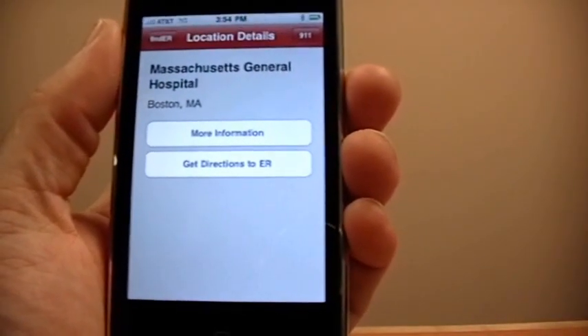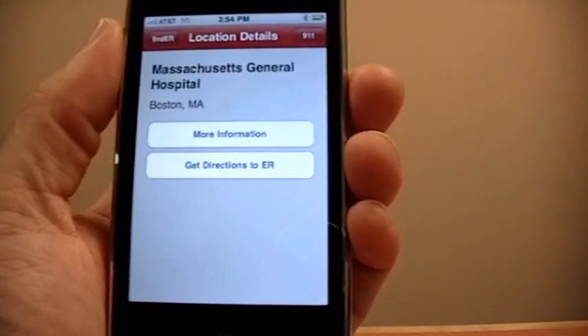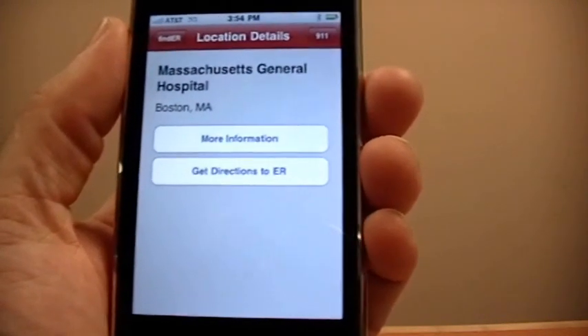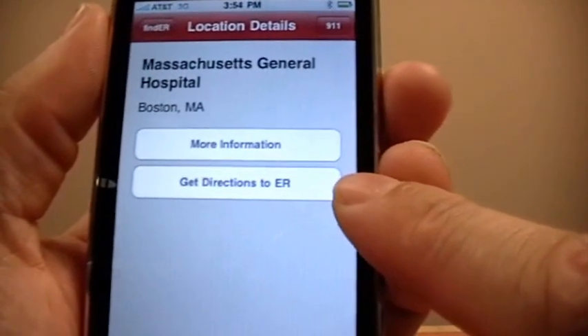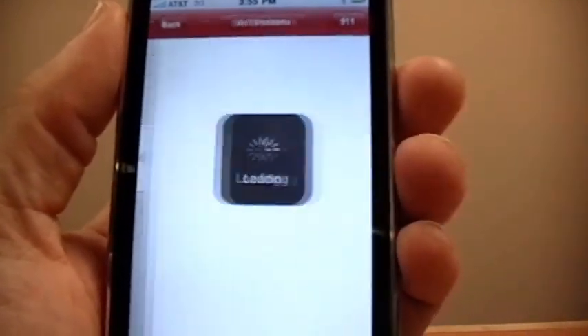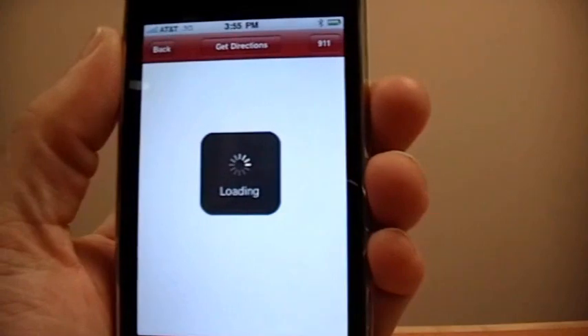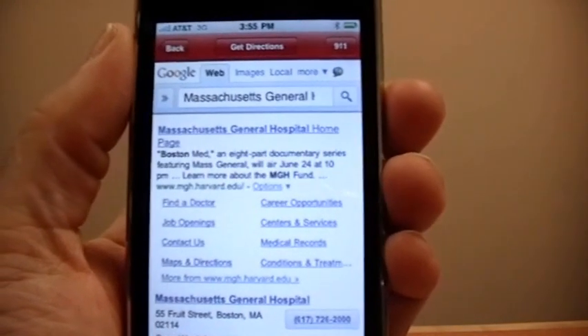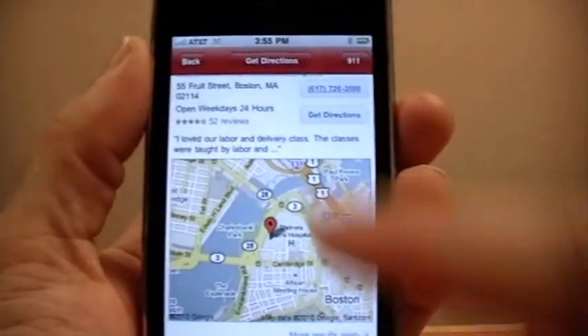On the details page, you can see the full name of the hospital as well as the city and state. You also have the opportunity to get directions to that emergency room, or you can choose to get more information. Pressing the more information button launches a version of mobile Safari within the app, which performs a Google search for the hospital.